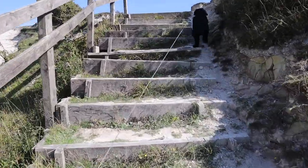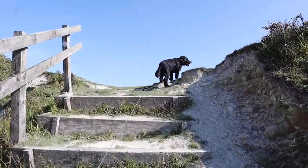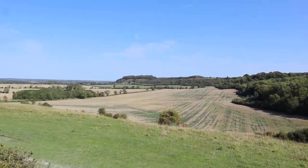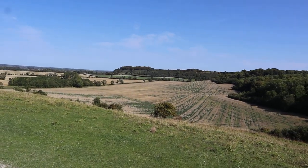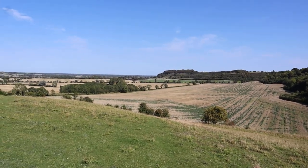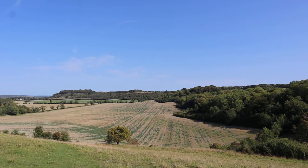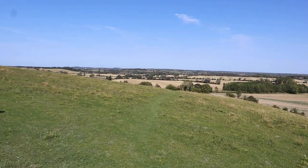You'll be able to see Sharpenhoe Clappers from the distance. So yeah, that's Sharpenhoe Clappers in the background. There's a car park there, but also at the Sundan Hills there's a car park as well. But you can walk all the way through — if you go to the top of the hill you can walk all the way up there, and you can see for miles.